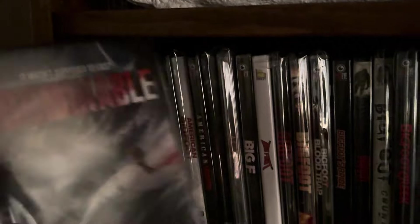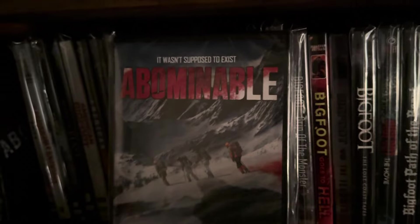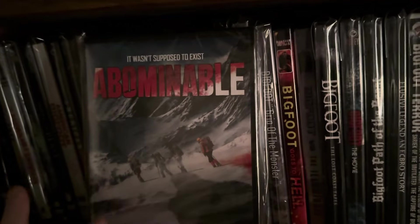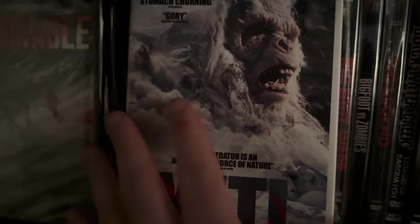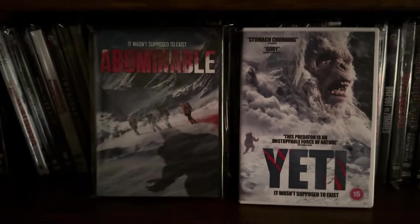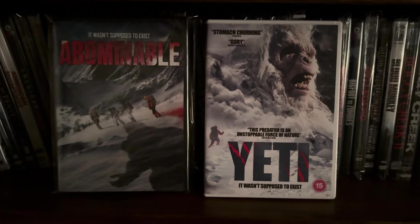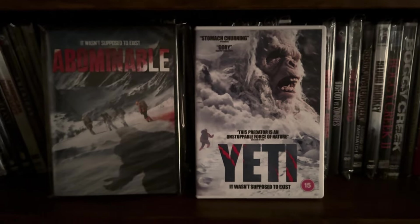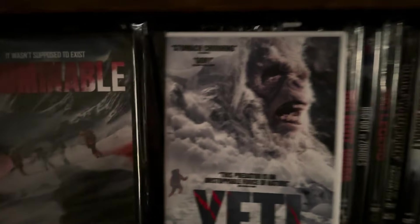The next one here is also called Abominable, but this is a different Abominable. The first one came out in 1988; this one came out in 2019. This one also goes by the title Yeti — it's the same exact movie. The one on the left is the US title, the one on the right, Yeti, is the UK title, and that's a UK DVD. I wanted to keep those together even though they don't go alphabetically, because it's the same movie.